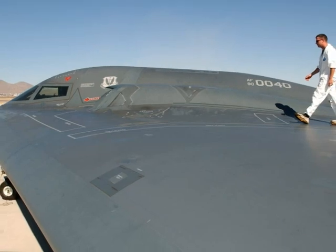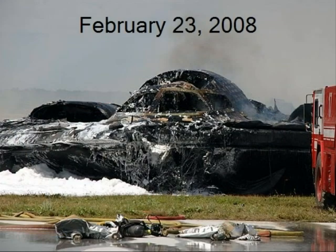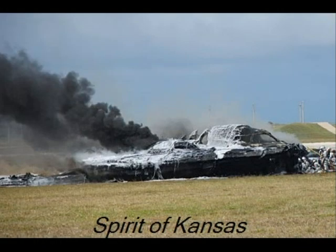The United States Air Force was originally provided with 21 B-2 stealth bombers. Unfortunately, on February 23, 2008, the first B-2 ever crashed. The B-2, known as the Spirit of Kansas, crashed at Anderson Air Force Base in Guam.